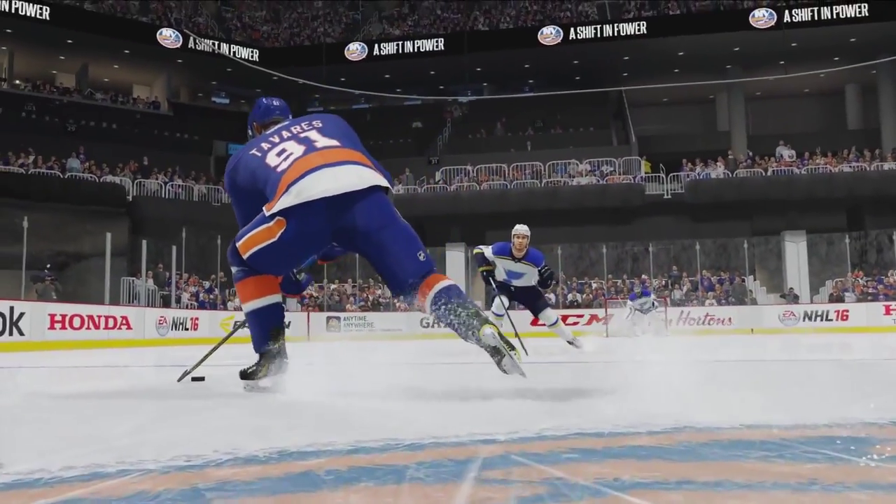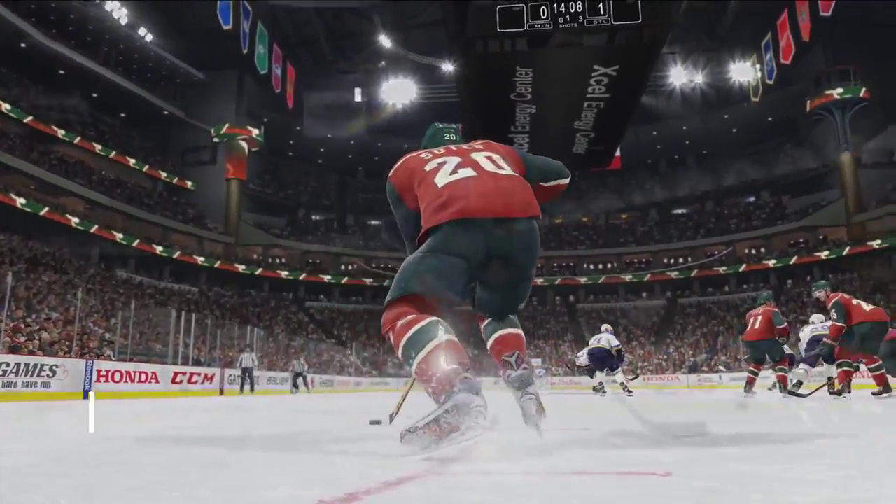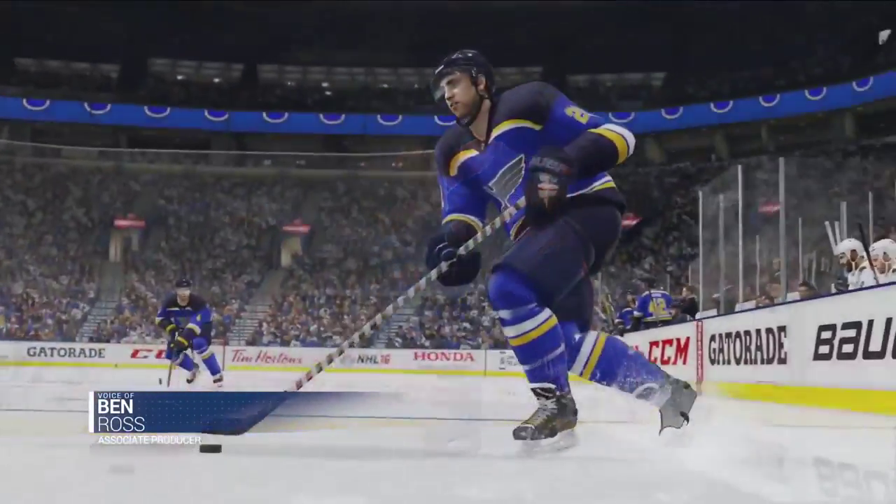Control, consistency, and predictability are keys to creating dynamic and balanced gameplay, and our new Precision Skating allows you to maintain precise control over your player, no matter their speed.